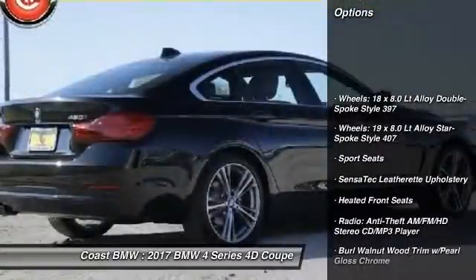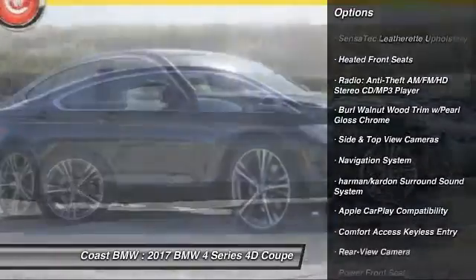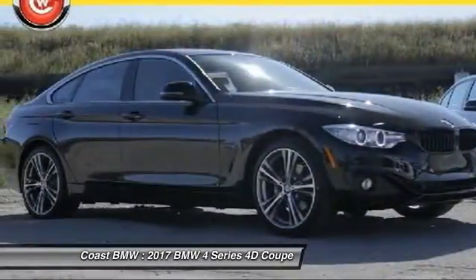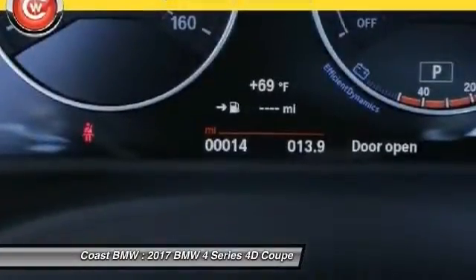Navigation system, keyless entry, power passenger seat, traction control, leather-wrapped steering wheel, air conditioning, dual airbags, power steering, four-wheel disc brakes, universal garage door opener.